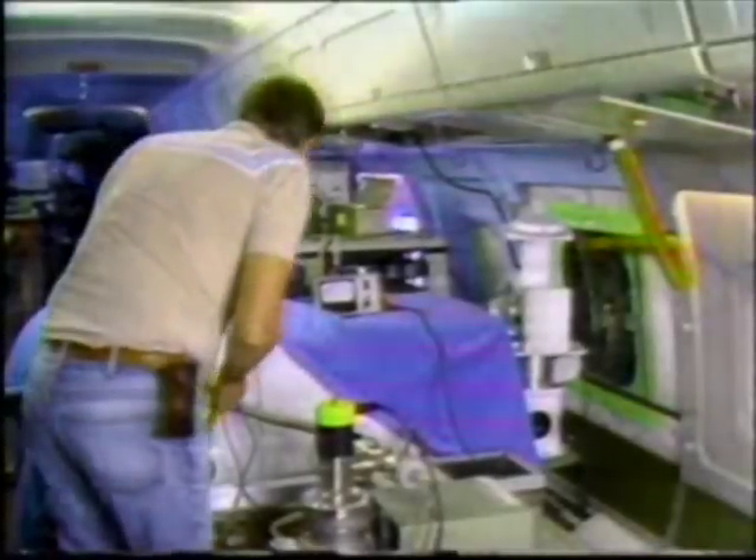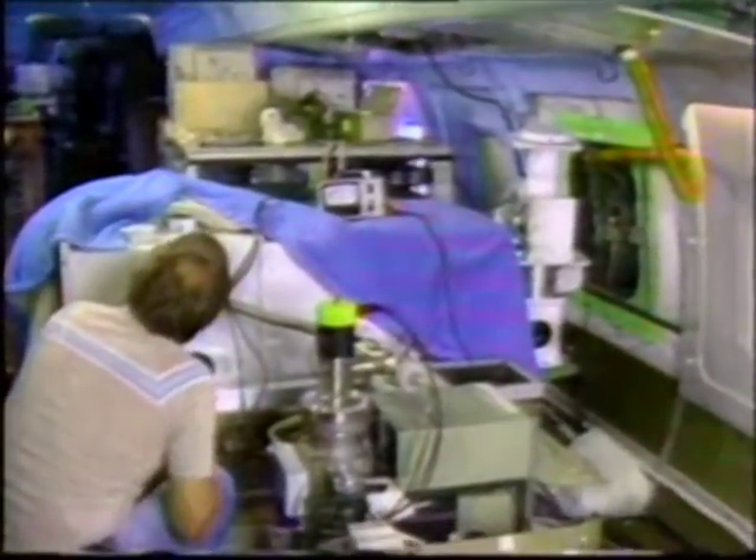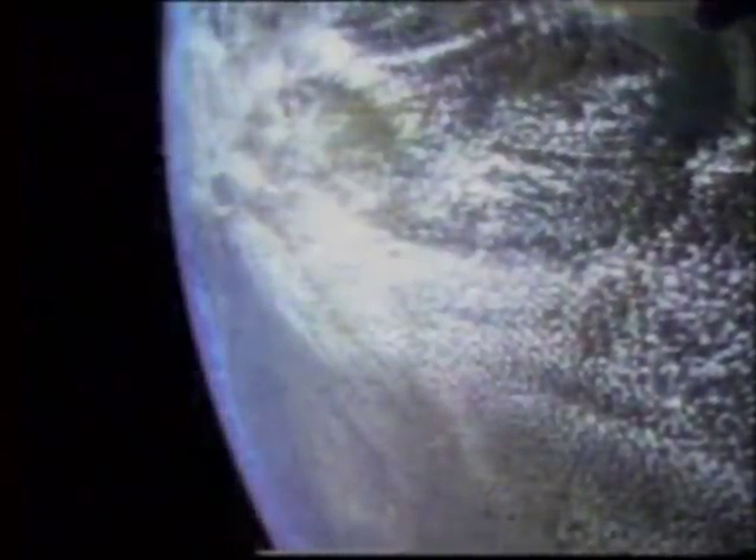Scientists still do not understand all the mechanisms of change, but thanks to the work of so many, we will soon have a more complete understanding of ozone loss and its threat to the world environment. In the early 1990s, a new generation of atmospheric satellites will probe even further into the problem.